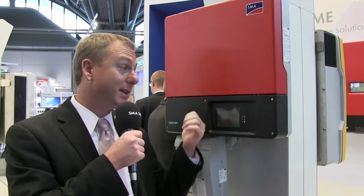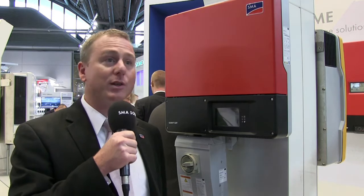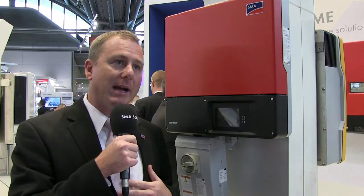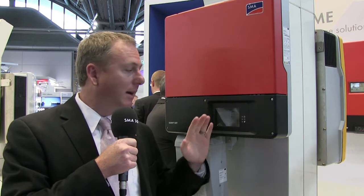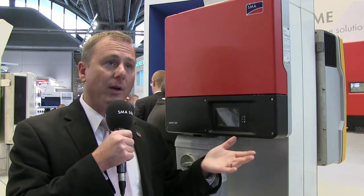Absolutely. This is a great example of the uniqueness of SMA products — this inverter here, the new TL22. It has a couple of different features, one of which is required by our National Electric Code: an arc-fault circuit interrupter, or AFCI. The AFCI in this inverter, and other inverters we're going to launch, are the only inverters in North America that comply with this specific National Electric Code article.